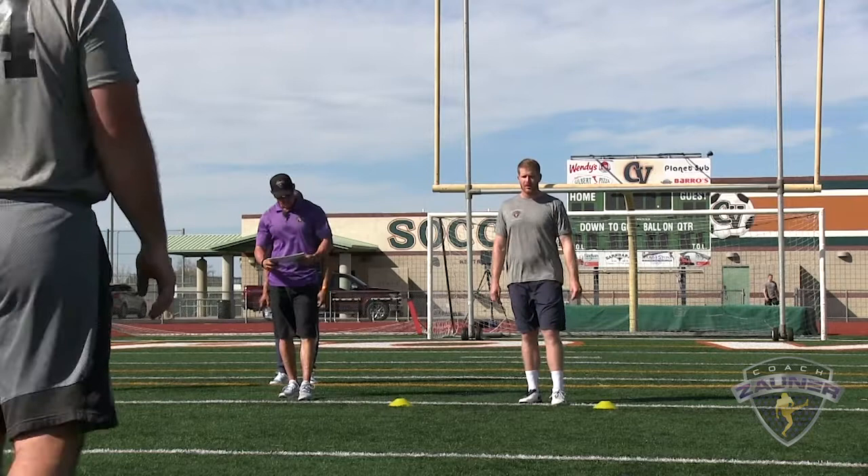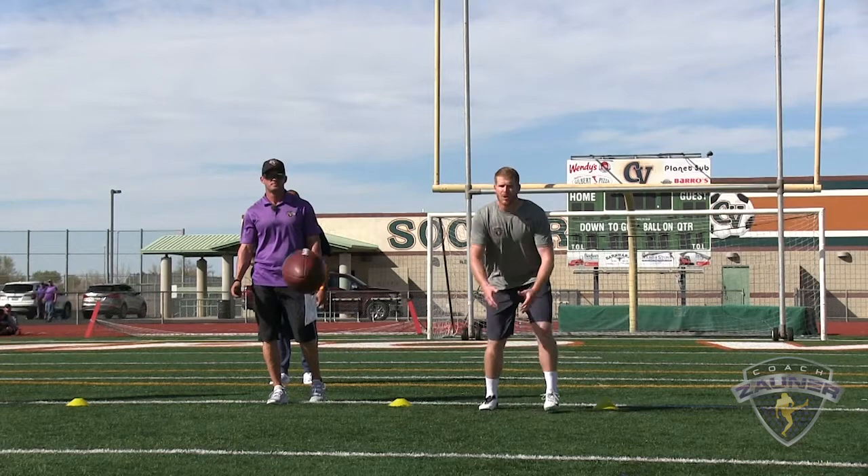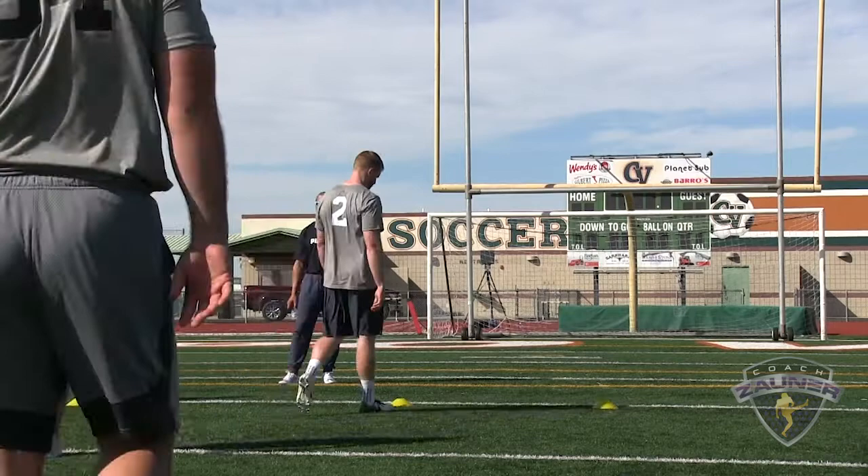Punter number two, directional punts left. Punt number one, Daryl Travis snapping. I got a 1-3-7 get off, wobbly spiral nose flat. About two yards inside the numbers. I got a 5-0-1 hang, 49-yard punt.